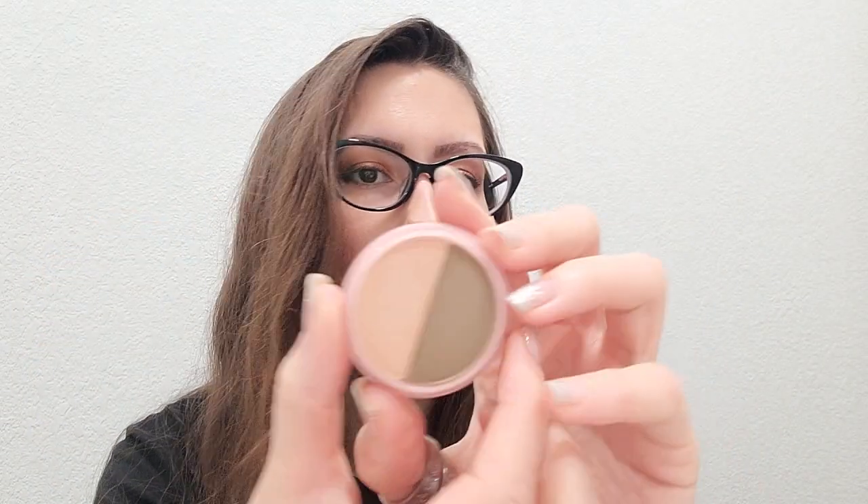The next product is an eyeshadow duo called Filling First Class. It has one matte shade and one shimmer shade. I'll do a little swatch here so you can see — this is the matte shade and this is the shimmer shade. All their eyeshadows are very pigmented so they show up really nicely. The products are buildable, so you can always add a little more if you want to smoke it out. I love all their eyeshadow duos — I got every single one.